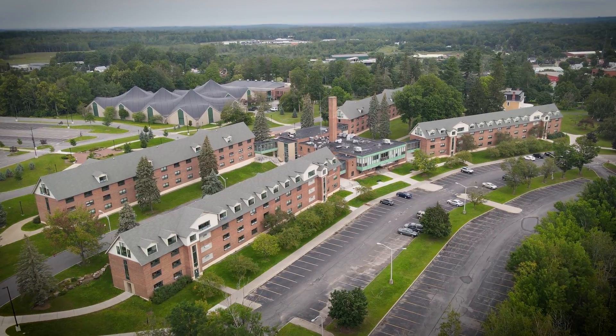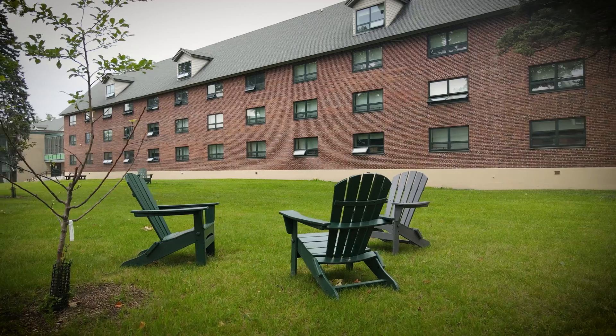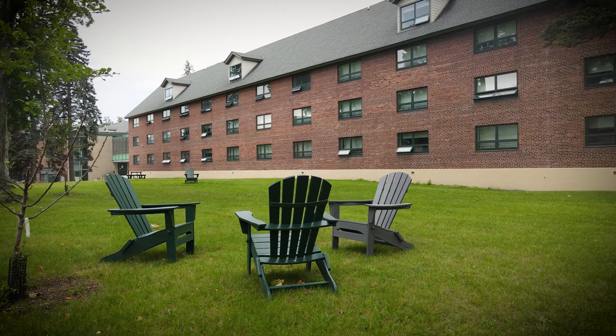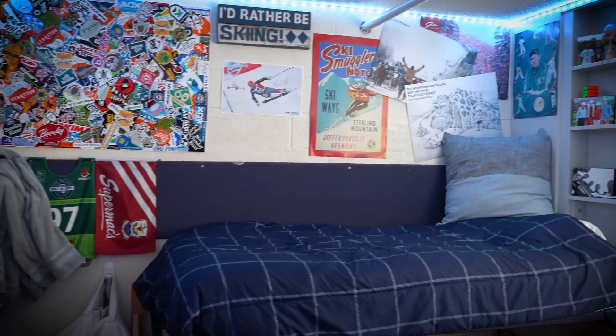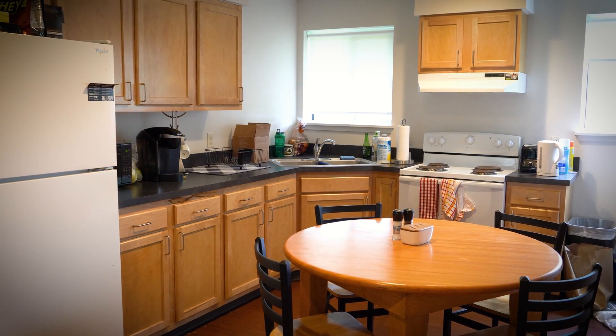Next up on our tour we have some residence halls. Clarkson is a residential college, so the vast majority of students live on campus for all four years of undergraduate. Behind me is the quad — this is typically where our first year students live. They are traditional double bed rooms with shared bathroom facilities. We've got an assortment of single and double room layouts, suite-style living, and apartment-style living as well.